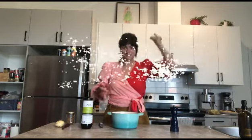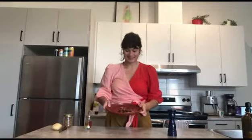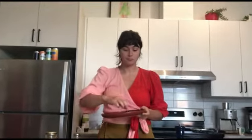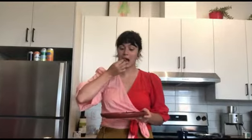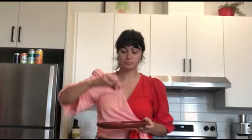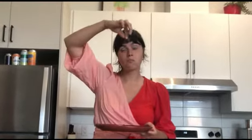Et voilà! C'est déjà prêt! Let's plate this chef-d'oeuvre! Ça sent bon! Goûtons à la patate! Maintenant, les carottes. Oh, this is so good! I want more! Je pense que je ne peux plus arrêter d'en manger! This is so addictive! Best snack ever!